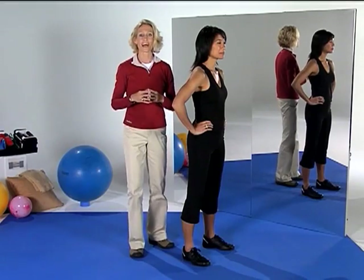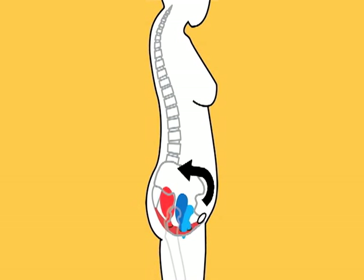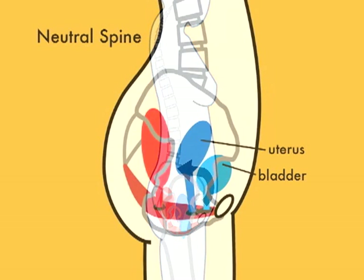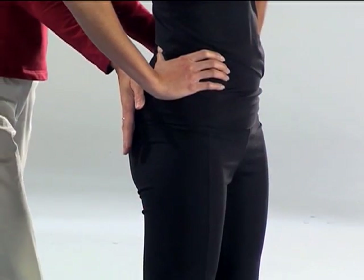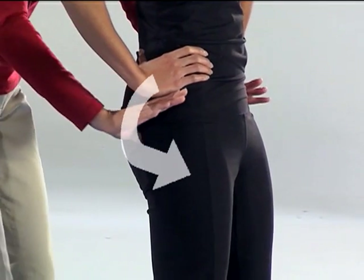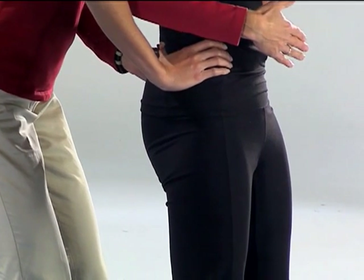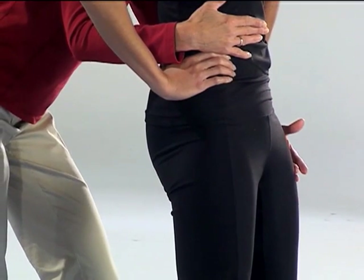Now what does good posture have to do with pelvic floor weakness? As you will see in this drawing, the position of your pelvis can affect the position of your bowel, bladder and uterus. If we are in a neutral spine, our uterus and bladder sit to the front of our pelvis where there is more bony support. If we stand with our hips thrust forward and our buns tucked under, our pelvis is rotated counterclockwise. In this position we have disengaged our abdominal muscles, relying now on the tension of our ligaments and bones versus the tension of our muscles.